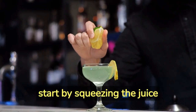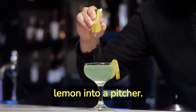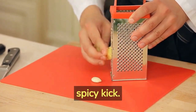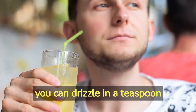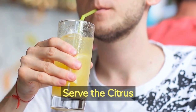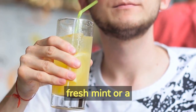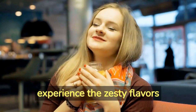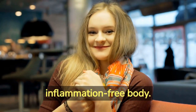To make this cooler, start by squeezing the juice of one grapefruit, one orange, and one lemon into a pitcher. Add a tablespoon of freshly grated ginger for a spicy kick. Fill the pitcher with chilled water and stir well. For extra sweetness, you can drizzle in a teaspoon of agave syrup or your preferred natural sweetener. Serve the citrus ginger cooler over ice, garnished with a sprig of fresh mint or a citrus slice. With every sip, you'll experience the zesty flavors that not only tantalize your taste buds but also promote a healthy, inflammation-free body.